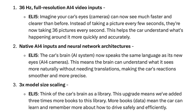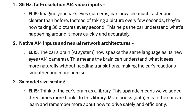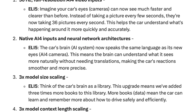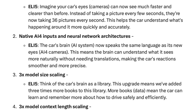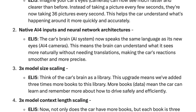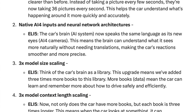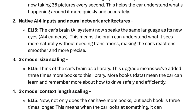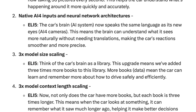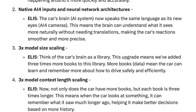Imagine your car's eyes — cameras — can now see much faster and clearer than before. Instead of taking a picture every few seconds, they're now taking 36 pictures every second, helping the car understand what's happening around it more quickly and accurately. Number two: native AI4 inputs and neural network architectures. The car's brain — the AI system — now speaks the same language as its new AI4 cameras, meaning it can understand what it sees more naturally without needing translations, making reactions smoother and more precise.